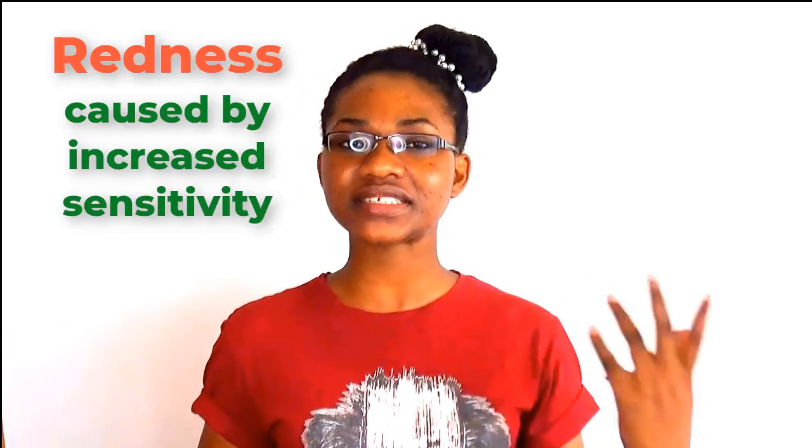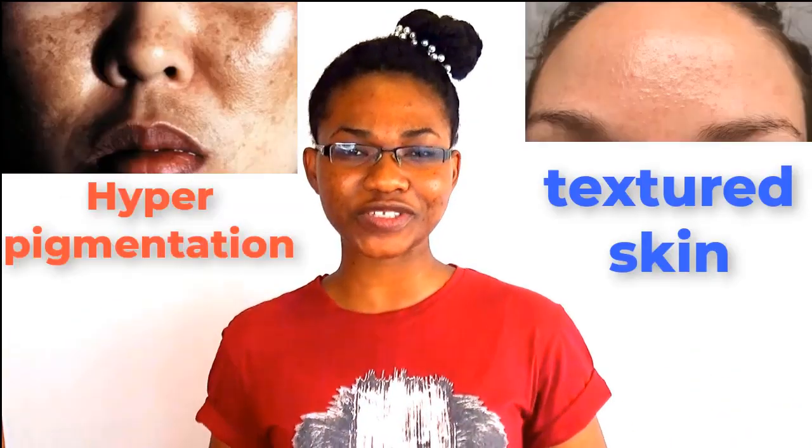Toothpaste is actually very drying to your skin. So the next time you reach for your toothpaste, feel free to use it on your teeth, but please never use it on your face. Using toothpaste on your face will cause more redness, lead to skin imbalance, and can even result in hyperpigmentation.